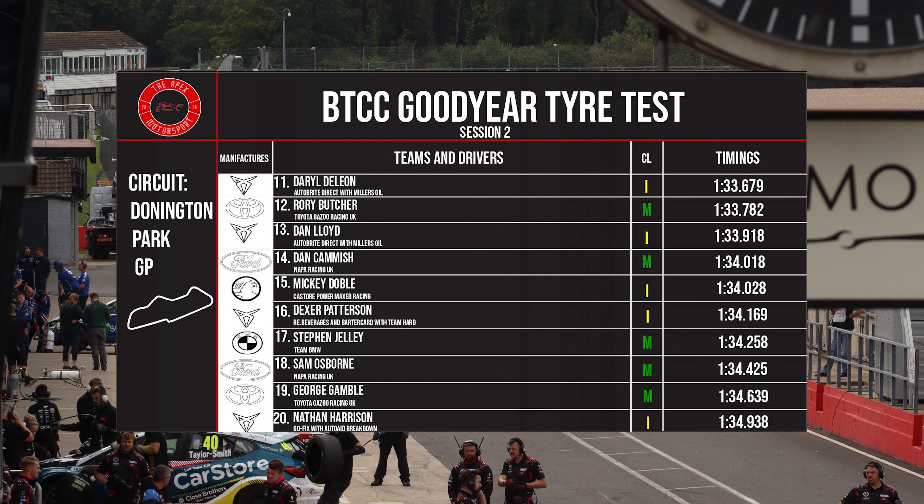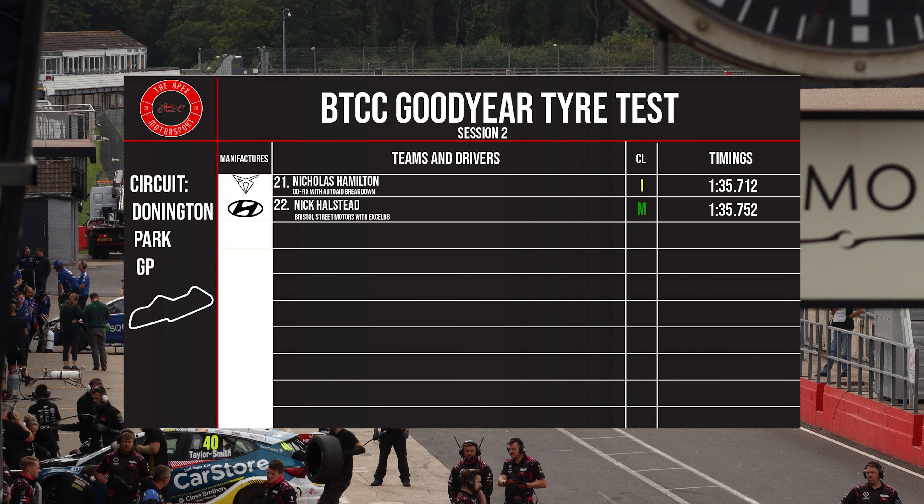Then it was Dale DeLeon in 11th. Then 12th was Rory Butcher. 13th was Dan Lloyd. 14th was Dan Camish. 15th was Mikey Doble. 16th was Dexter Patterson. 17th was Stephen Jelly. 18th was Sam Osborne. 19th was George Gamble. And 20th was Nathan Harrison. Then to round it out, it was Nicholas Hamilton and Nick Halstead.